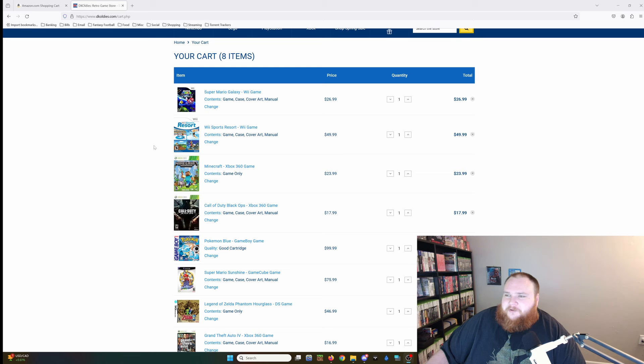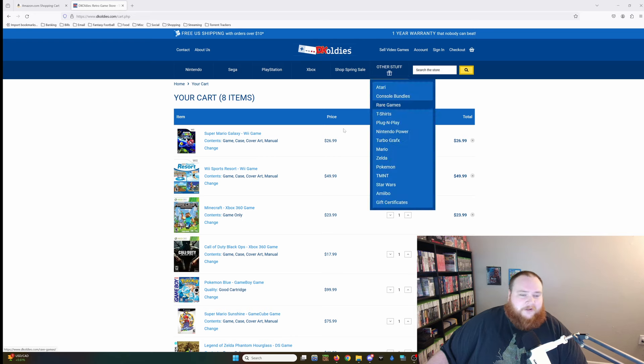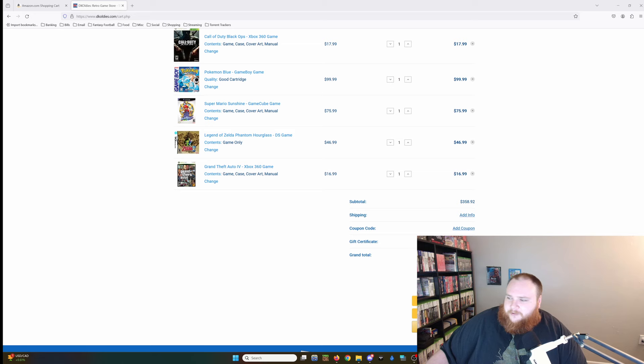Hopefully this is educational and informs people of what's going on. How can you make so much money off video games on Amazon when you're not even in the first five options? Just for comparison, I also added it up on DK Oldies — they only had 8 of the 10 games, and only game-only for Minecraft with a four-dollar difference, so I added that in. They didn't have NCAA 13 and one other, but it would total $433.90 if they had everything. So even DK Oldies is cheaper than Phoenix Resale on Amazon, and you get a one-year warranty on everything plus free shipping.